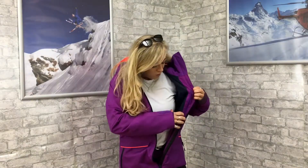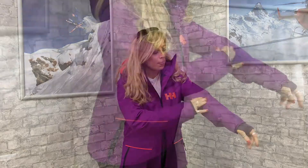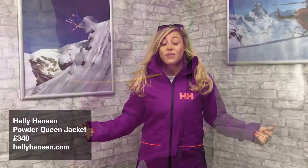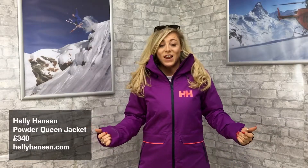It's got a lot of pockets — inside pockets, a goggle pocket, and a lift pass pocket on the arm. It's also a fully seam-sealed jacket, and the price is £340. Really nice jacket — the Helly Hansen Powder Queen jacket.